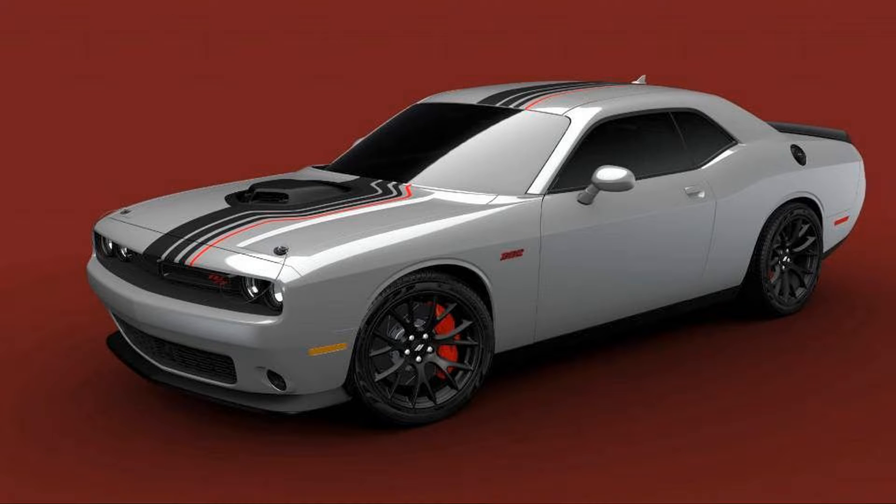The Shakedown edition starts with a loaded Challenger R/T Scat Pack and adds black and red exterior and interior bits. By now, you've probably heard that Dodge will say goodbye to the current generation Challenger and Charger after the 2023 model year. The automaker also announced it will say sayonara to its beloved muscle cars with a series of seven last-call special editions, the first of which will be the 2023 Dodge Challenger Shakedown.